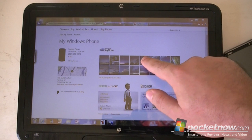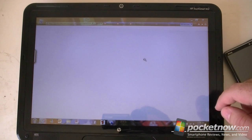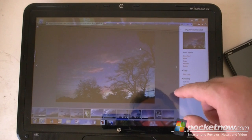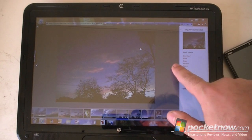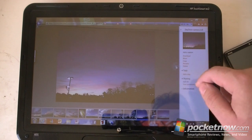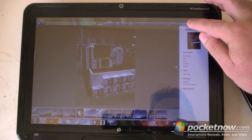We also have pictures. This is pretty nice — you can very easily see pictures from your phone and fade through them all.